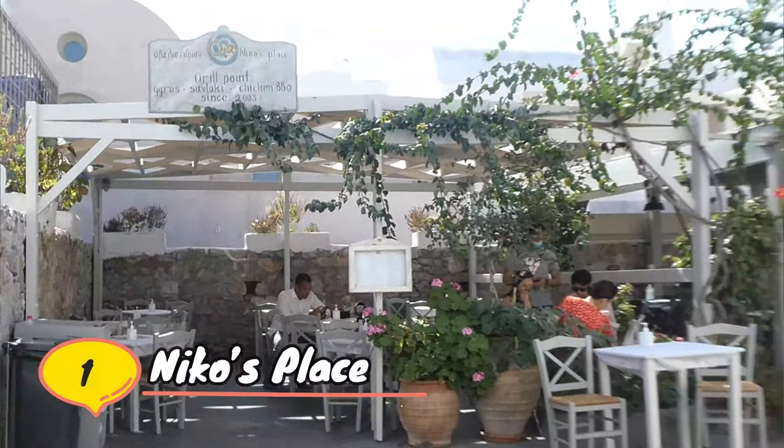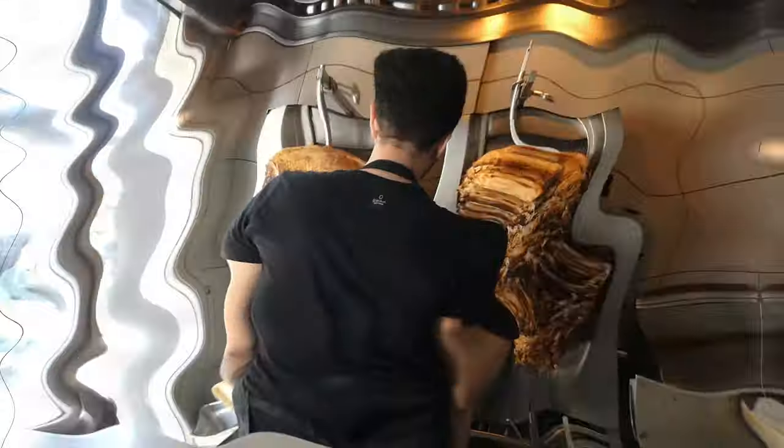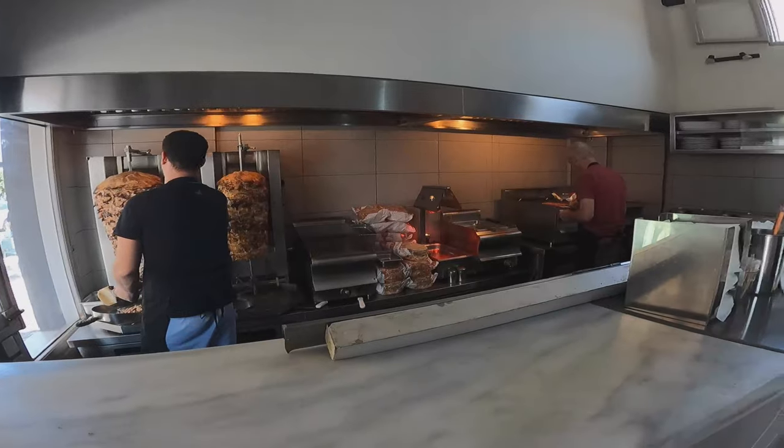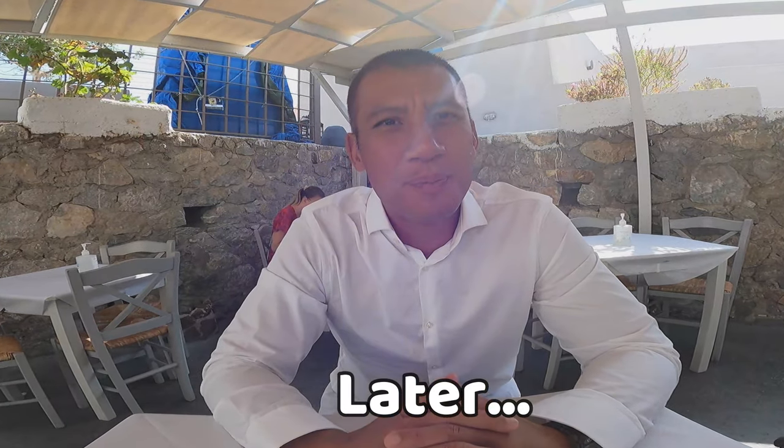So this is the first stop, and this is where we're going to eat some of the Greek platter. They have the pork, chicken, and lamb, and I like how it's visible right there. It smells so good too. When was the last time something smelled good and didn't taste good? I'm excited.